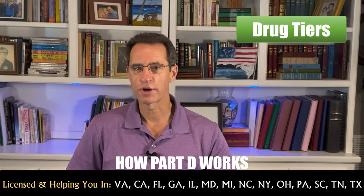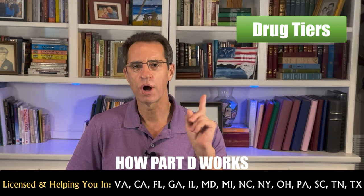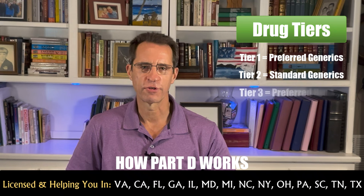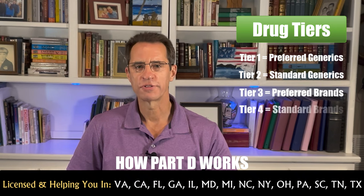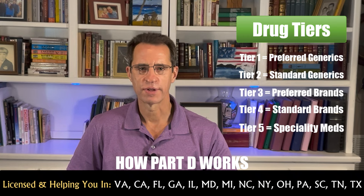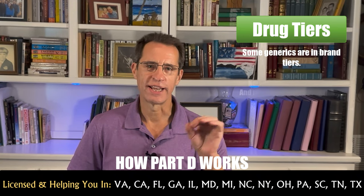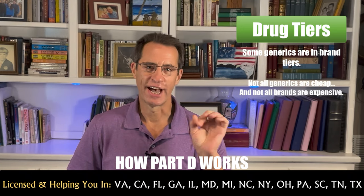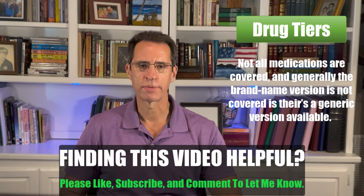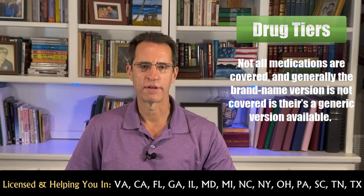Medications are broken down into generally five different tiers. Tier 1 is preferred generics. Tier 2 is standard generics. Tier 3 is preferred brands. Tier 4 is standard brands. And Tier 5 is specialty medications. Note that some generics are in brand tiers, not all generics are cheap, and not all brands are expensive. Not all medications are covered, and generally the brand name version is not covered if there's a generic version available.